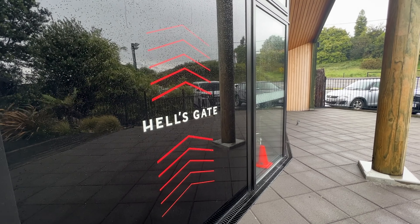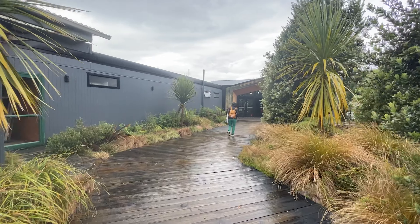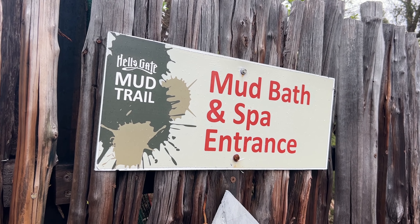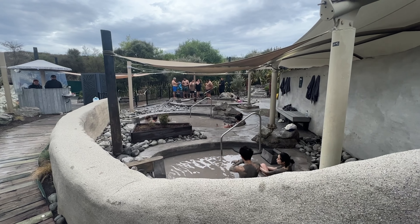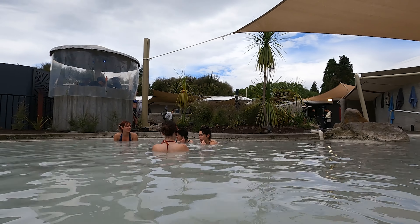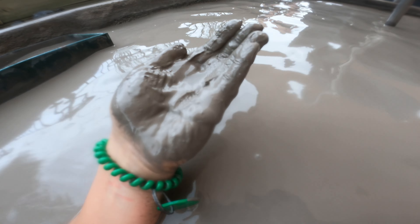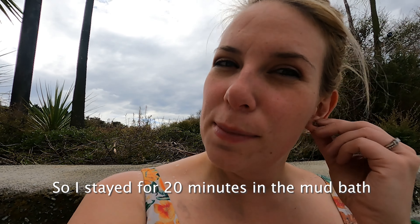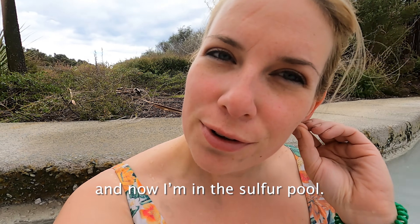Welcome to Hell's Gate — I'm going to go for a mud bath. I stayed for 20 minutes in the mud bath and now I'm in the sulfur pool.